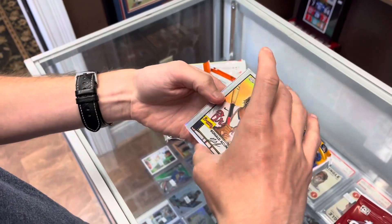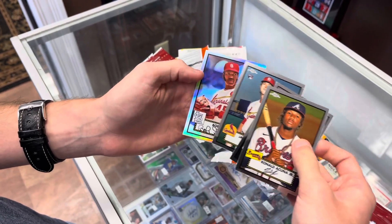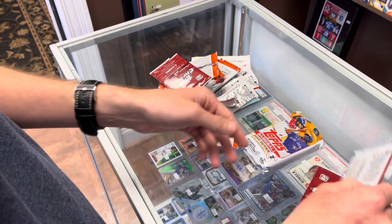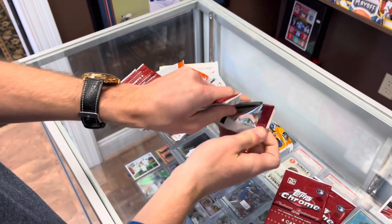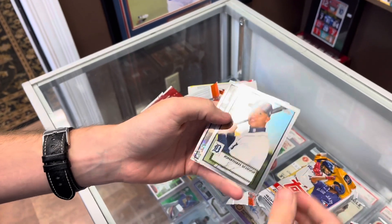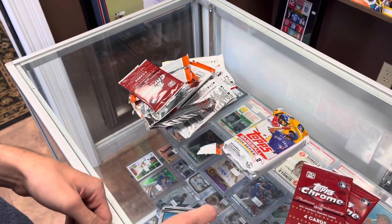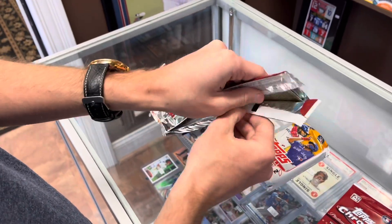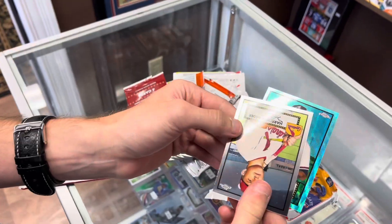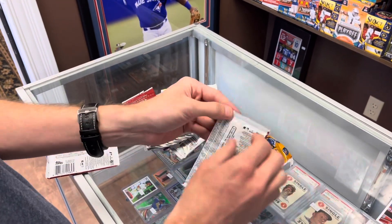These are from a light box so there's no autos guaranteed, but some nice parallels and stuff. Nice Acuna, a refractor Bob Gibson — that's sweet, Hall of Famer right there, nice Bob Gibson. We got a black and white diamond in here — Kenta Maeda, black and white diamond, those are pretty sweet. Aqua coming up — a lot of color in these light boxes, they're fun. We got an aqua Braves Shane Greene card — nice card. And one more of these.